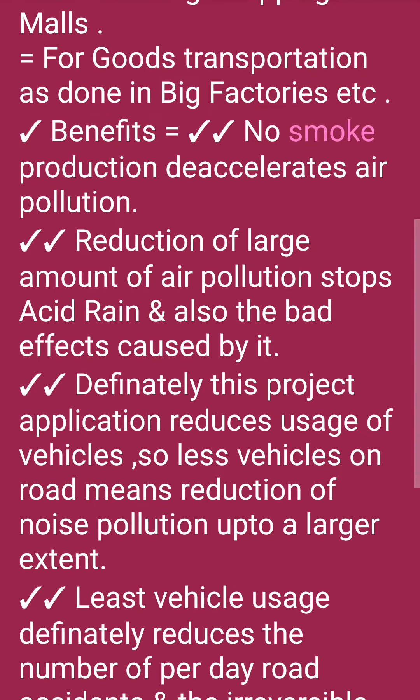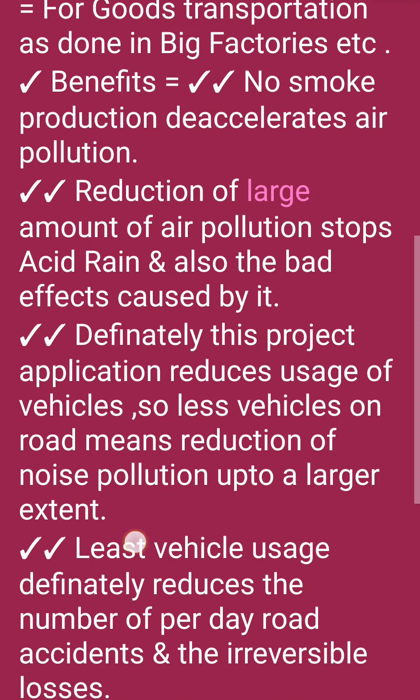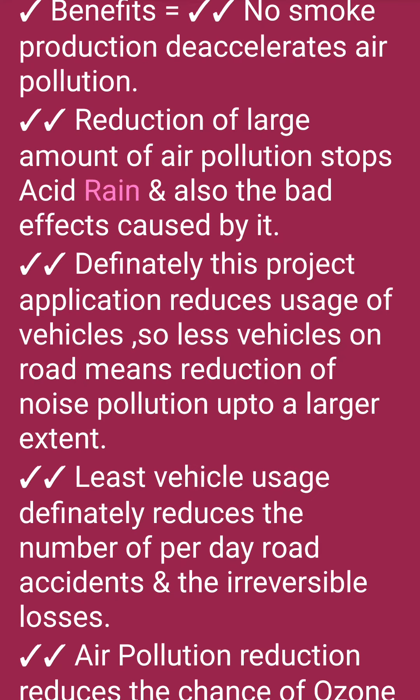Benefits: No smoke production, which de-accelerates air pollution. Reduction of a large amount of air pollution, stops acid rain and also the bad effects caused by it.